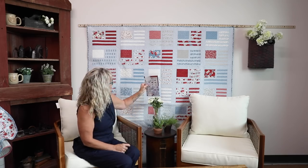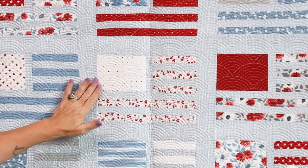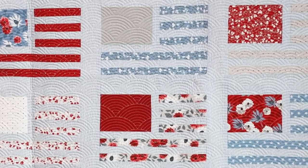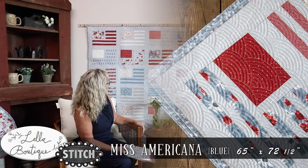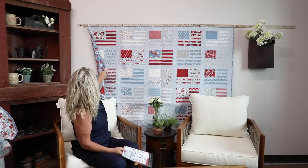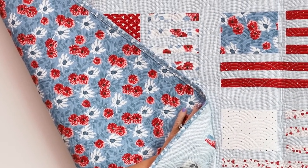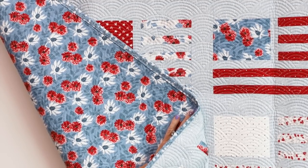I almost forgot the blue version of Miss Americana! I see there are two different versions here. Behind me, with this beautiful micro fans quilting, is the blue version of Miss Americana. The finished size is 65 by 72. This one has a blue binding, and the backing is a floral yellow with blue and white on a two-tone blue background. She's used this print three times in three different backings — none of them are the same. Isn't that great?